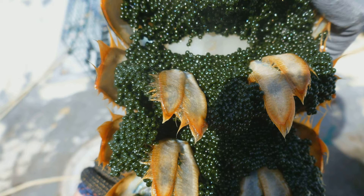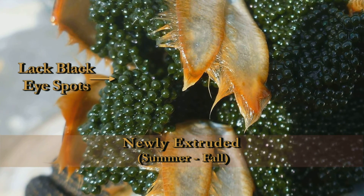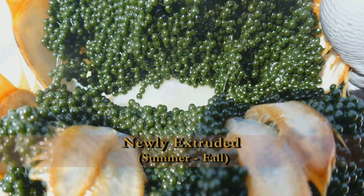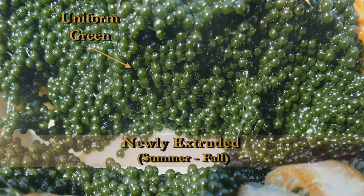When a female lobster first extrudes her eggs, they're a greenish color. Sometimes fishermen refer to them as black eggers. If you look closely at these eggs, they lack eye spots and are uniform in color. As you can see, there's some variability, but the major characteristics you want to look for in the field are a green to dark green color that's very uniform.